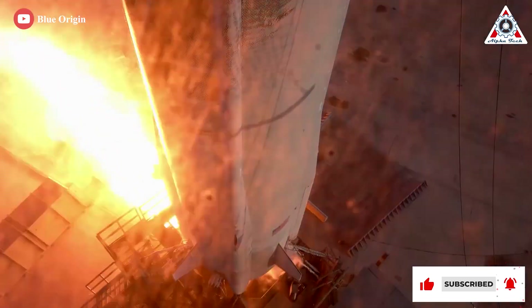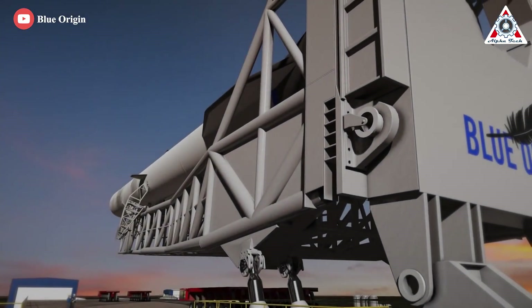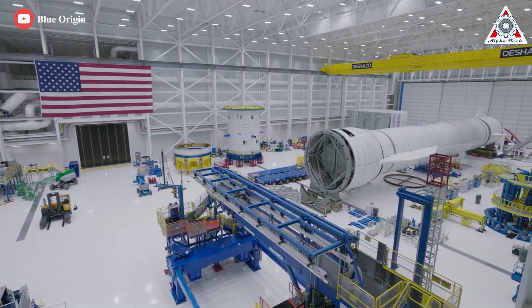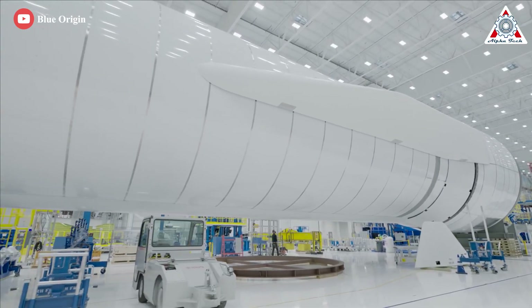Is Jeff Bezos really speeding Blue Origin up? Is there any chance Blue Origin will catch up to SpaceX? Take a seat and we'll find out everything in today's episode. First, I need you to understand why I'm calling this the Blue Origin Copy Project, and who exactly Jeff is copying his homework from.